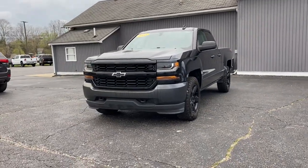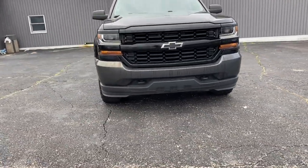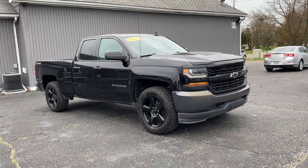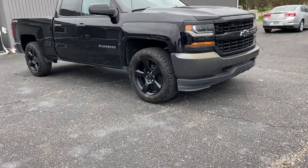Get into a car with value. 2016 Chevrolet Silverado 1500. This vehicle still has fewer than 70,000 miles on the clock, so it won't last long.